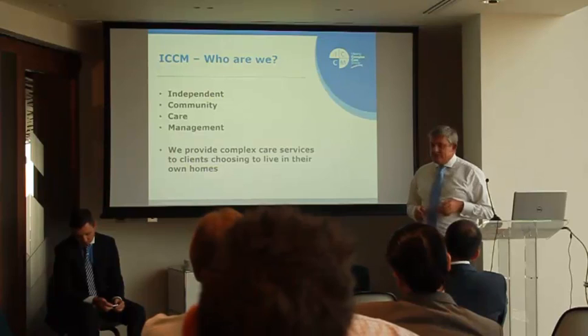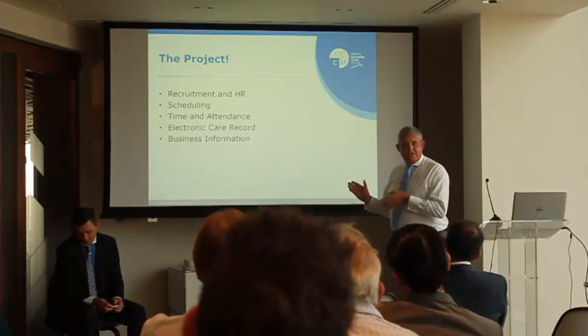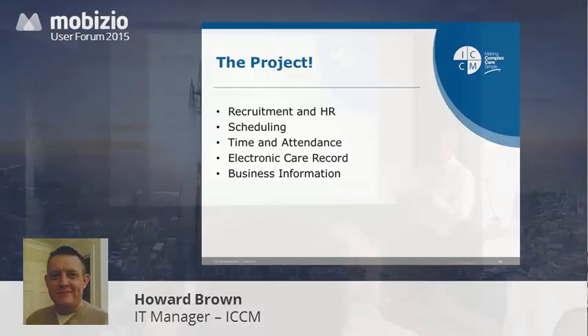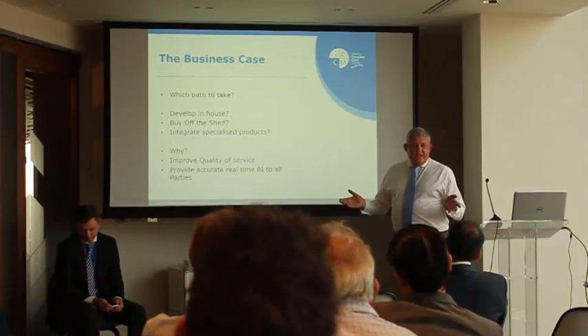Currently, I was tasked last October to look at a project to take us away from being completely paper-based to a digital solution. From our point of view, the project consists of recruitment HR, the scheduling aspect, time and attendance, the electronic care record, and getting some decent business information so we can trend through the systems.